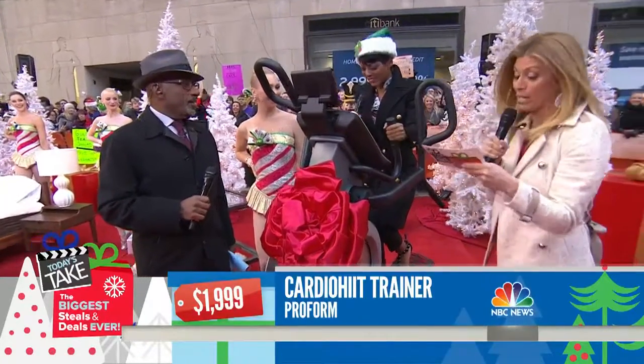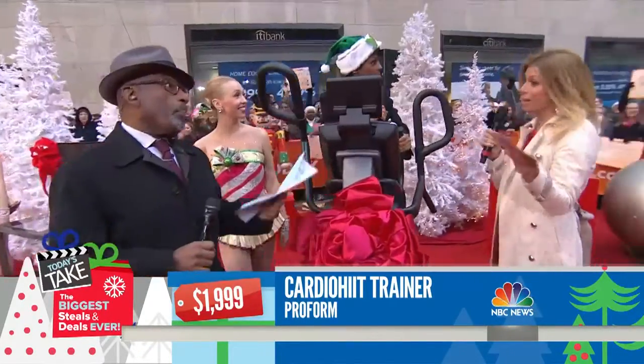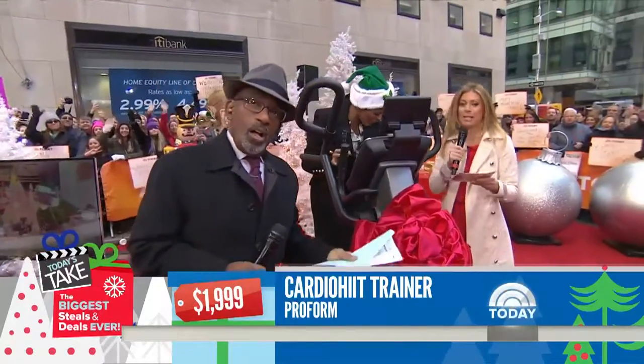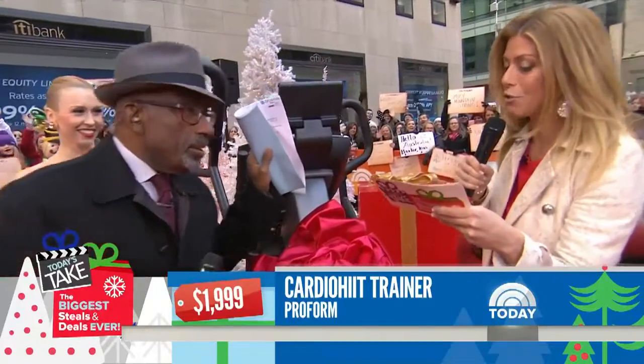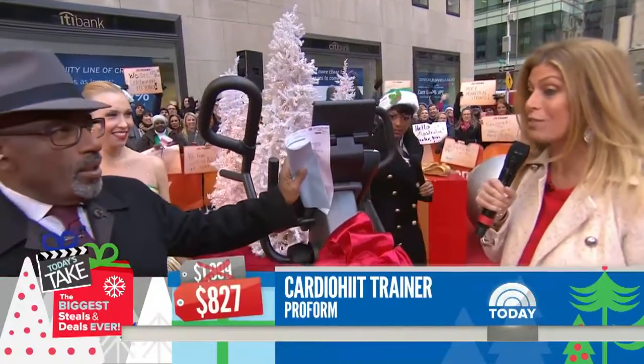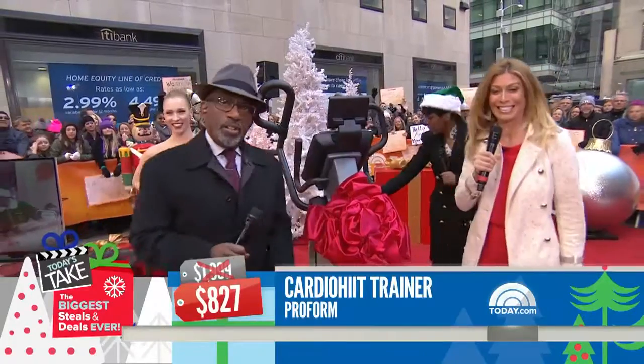It shows you different ways to work out. And get this — free shipping! The retail is $1,999, the deal is $827 — that's 59% off. That's very cool.